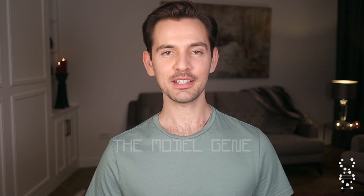Hi, my name is Marco and welcome to The Model Gene. Today's video is answering the question: what is an advertorial?